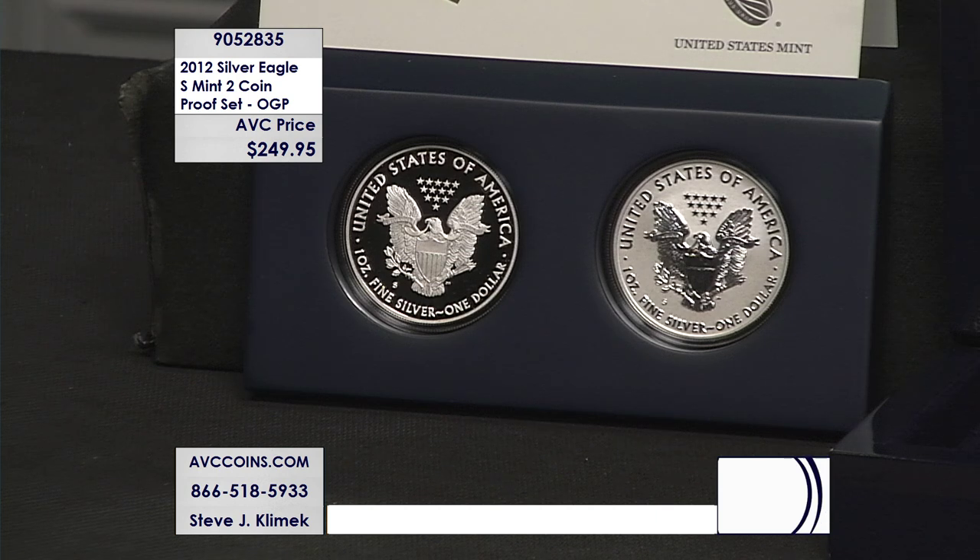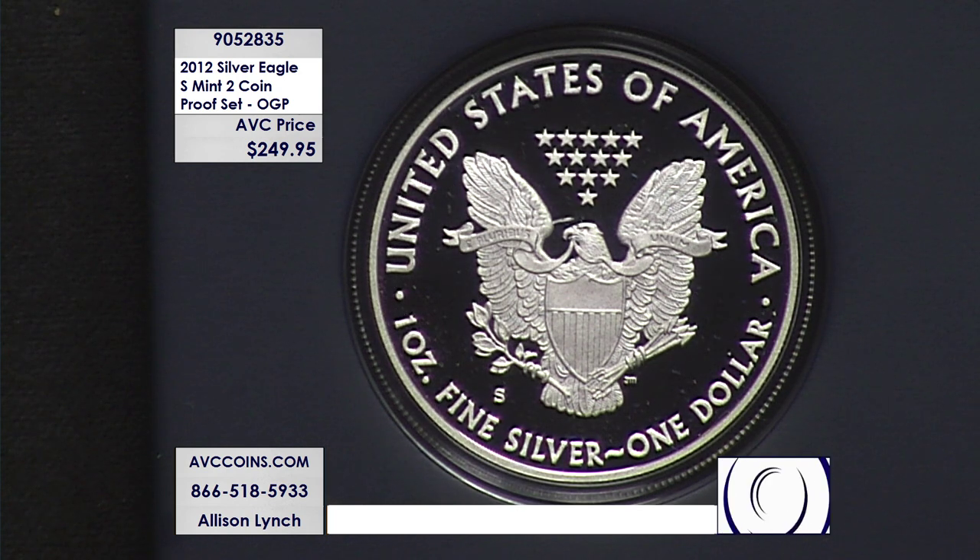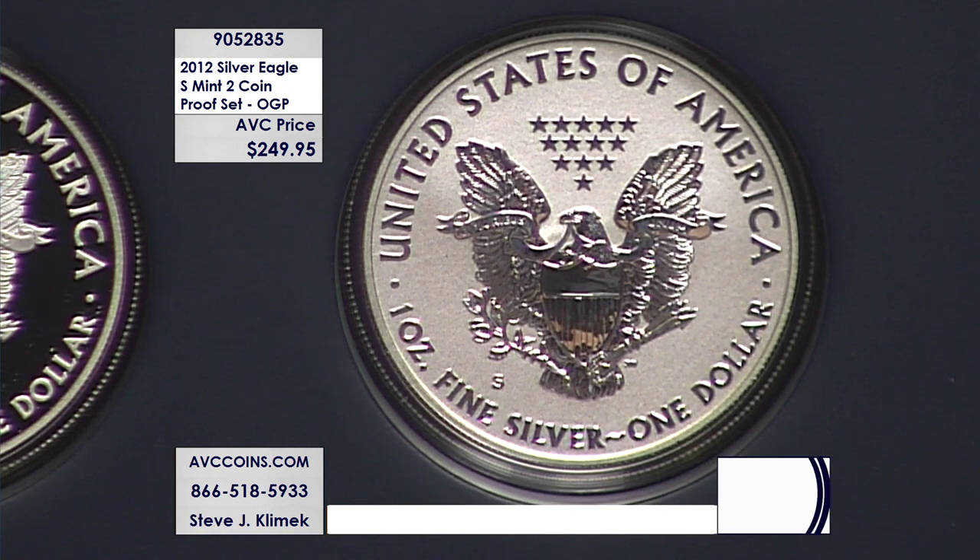$249.95 gets you the two-piece set, which comes to just under $125 per coin. For comparison, they did make a regular West Point Proof Silver Eagle that year — mintage figure of 877,000. This set's mintage was 224,000. The regular West Point Proof Silver Eagle retails with our competitors for $165.